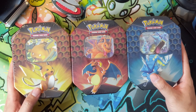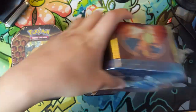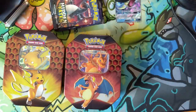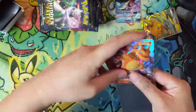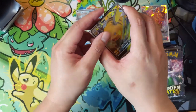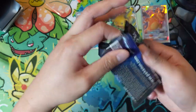Alright, Hidden Fates — three tins, 12 shots at a Charizard, hoping to get a 10 for that thousand-dollar price mark. Had to pause for a second, my allergies have been kicking up and my nose started running like crazy. First pack, here we go — 12 shots.